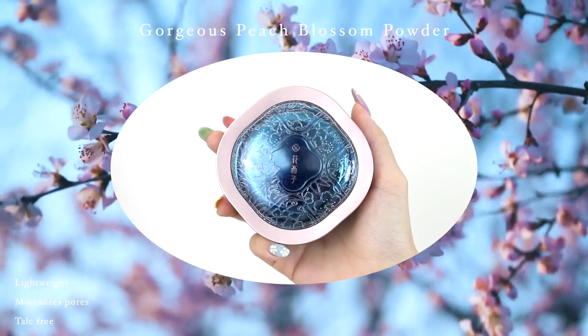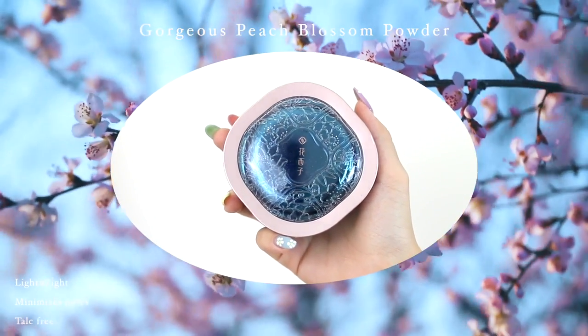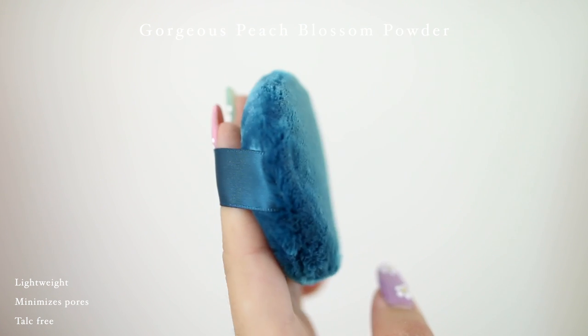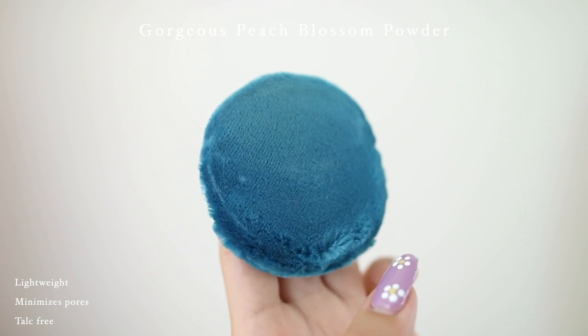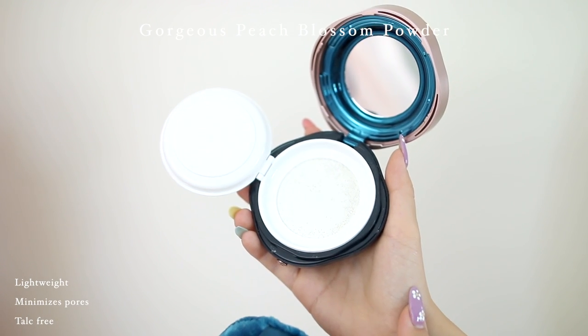I'm really, really impressed with how lightweight and breathable this feels. Next I'm going to powder my face — and ta-da, another gorgeous beautiful package from Floraces. This is their gorgeous Peach Blossom Powder, and this is actually Floraces' number one selling product. So I'm really excited to see how this performs.